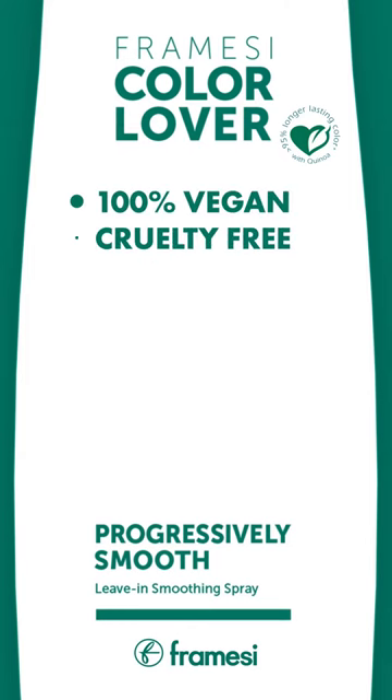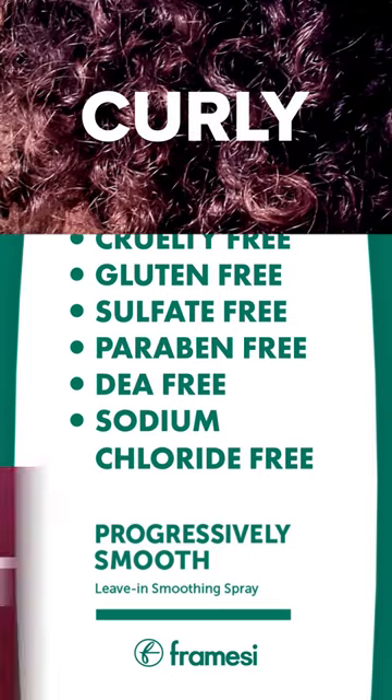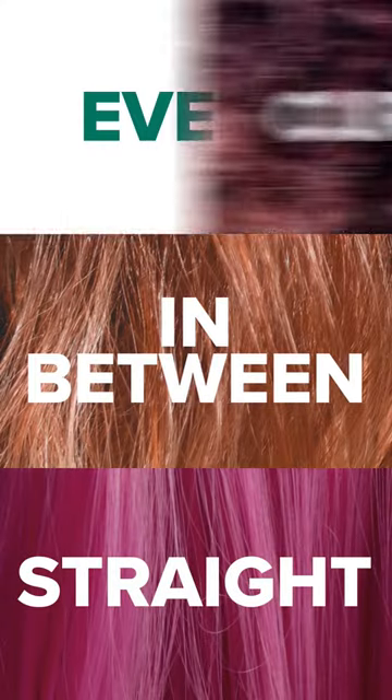Progressively Smooth is also 100% vegan, and whether your hair is curly, straight, or in-between, every hair type — air-dried or flat-ironed — is covered.